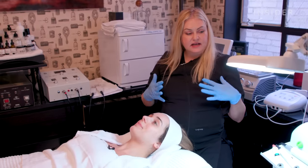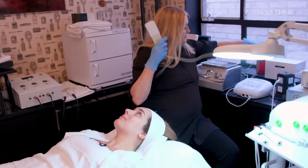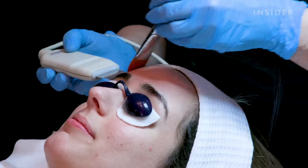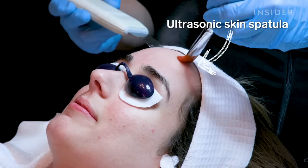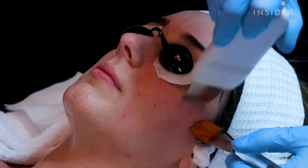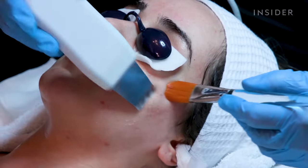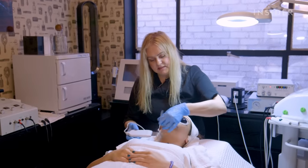We're going to do something very beneficial for your skin: the ultrasonic skin spatula. It's a dull blade that oscillates at a high frequency. It kicks off the dead skin cells but also produces a phenomenon called cavitation, which breaks down molecules of water into smaller particles that the skin actually accepts. It's extremely beneficial for dehydrated skin — you'll see how supple the skin will be after.